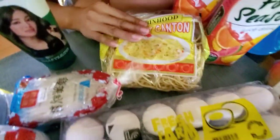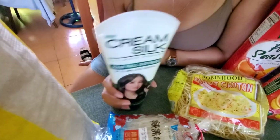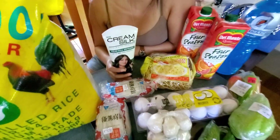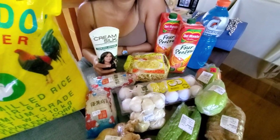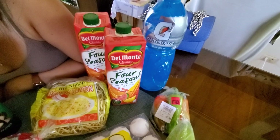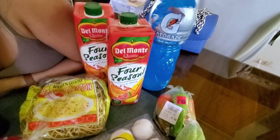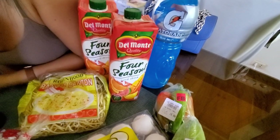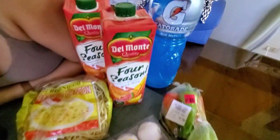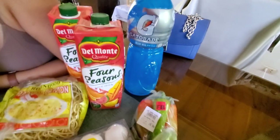And then we have some more items over here. The girls need their conditioner — that's ₱220. And then Four Seasons, Gatorade. Looking at the receipt, Gatorade is 107 pesos.